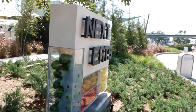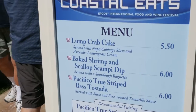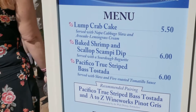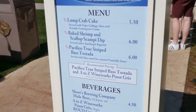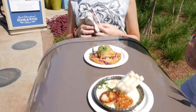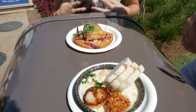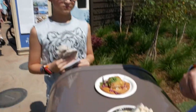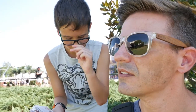We're over in the Next Eats area, stopped over at the Coastal Eats. We're going to get that baked shrimp and scallop scampi dip — why is that hard to say? We're also going to try the bass tostada. We got our food — these are $6 each, so we spent $12 over here at Coastal Eats. The scallop thing is always pretty good. The bass — it's kind of basic.